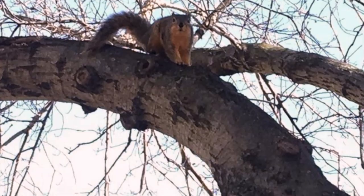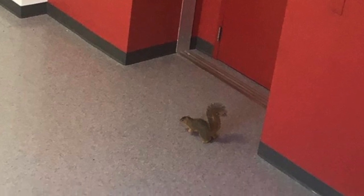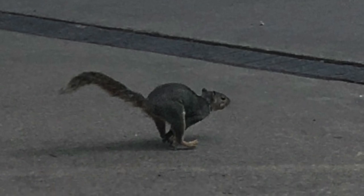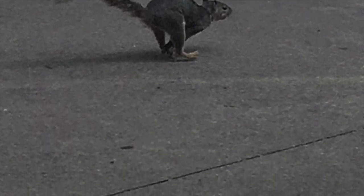Here are some examples of ground squirrels locally near me where I live in Sherman, Texas, which is in North Texas. There is the rock squirrel, thirteen-lined squirrel, Texas antelope squirrel, spotted ground squirrel, eastern fox squirrel, and the Rio Grande ground squirrel.